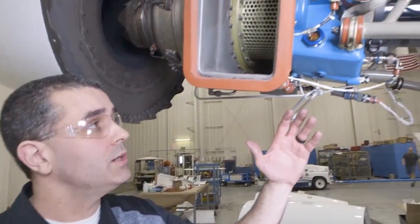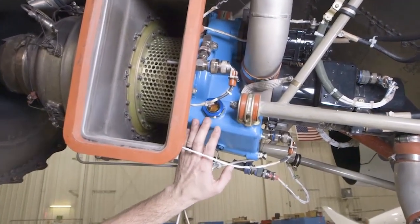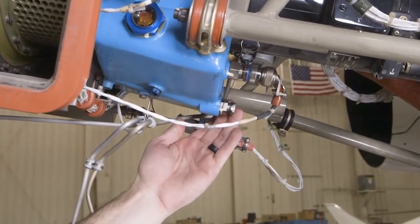We're at the APU now. Remember, it's a variant of the Honeywell 36150, similar to what's on the Citation 10. The oil sight glass is right here, and down below we can find the oil chip detector.